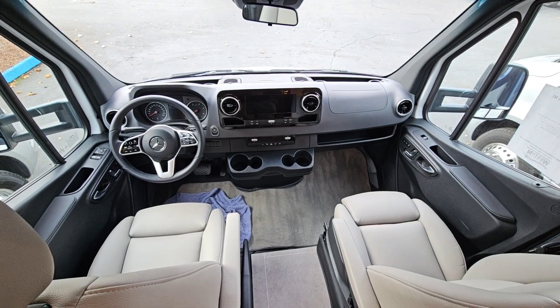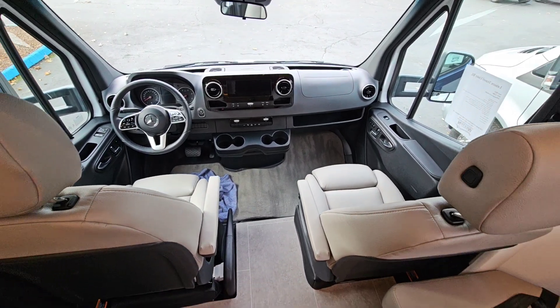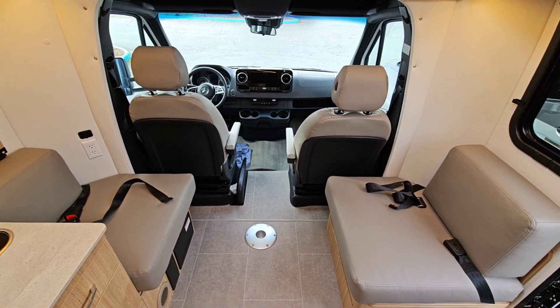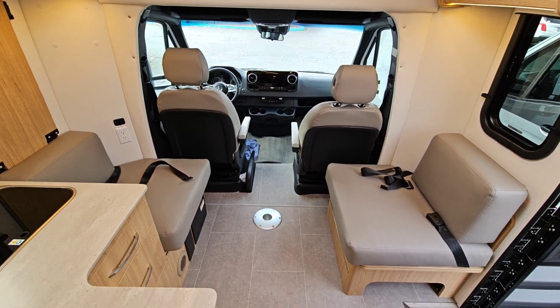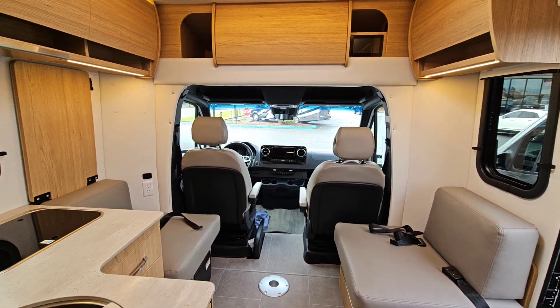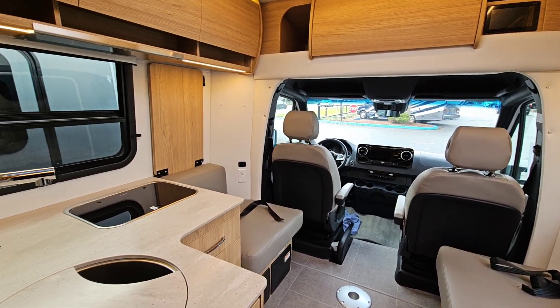This is built on the new Sprinter chassis — newer than the old ones. This is the V6 3-liter turbo diesel, 188 horsepower, 7-speed transmission.